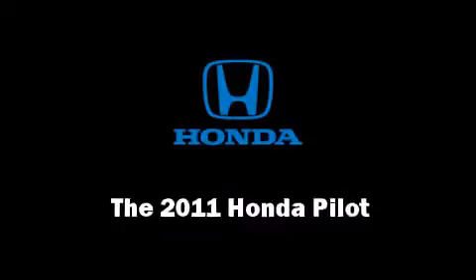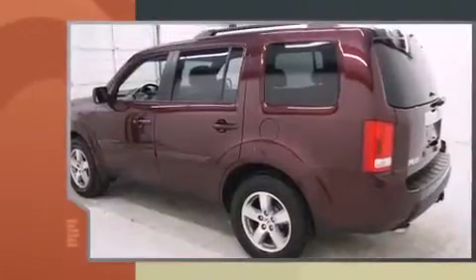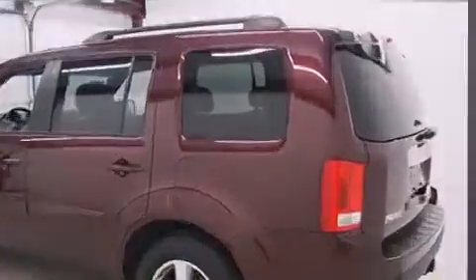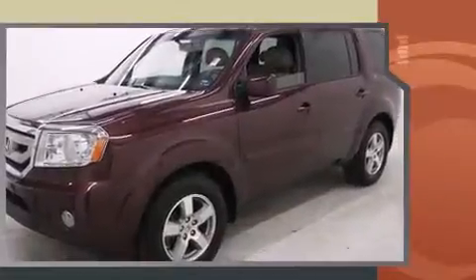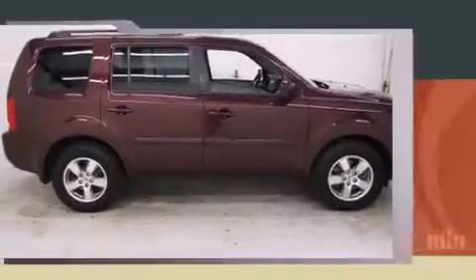Experience driving perfection in the 2011 Honda Pilot. Under the hood you'll find a six-cylinder engine with more than 250 horsepower, providing a smooth and predictable driving experience. It's equipped with tons of terrific amenities but it won't break your budget.